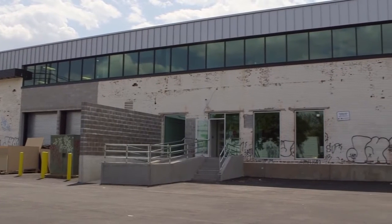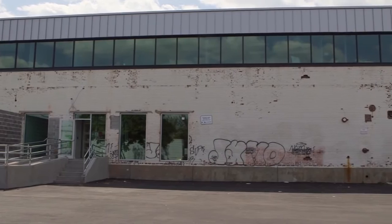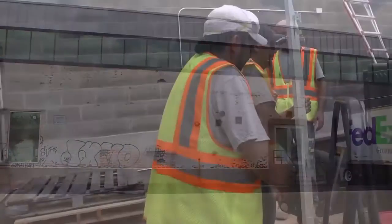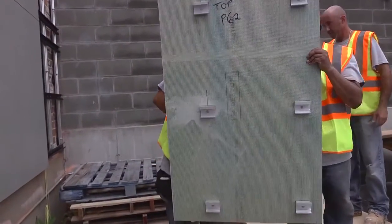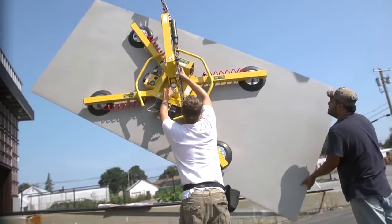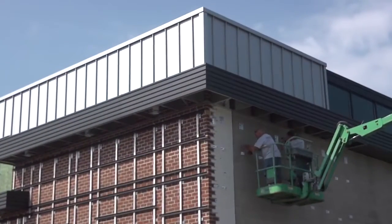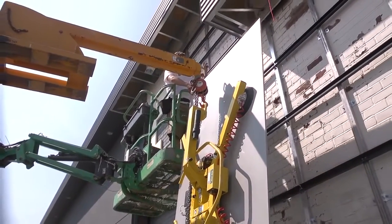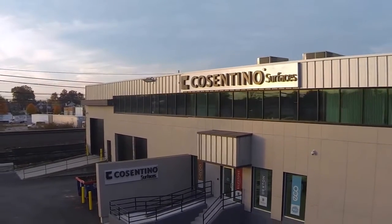At this distribution center in Hicksville, New York, Dekton Ultra Compact Surface Panels were used as the decorative and protective facade over the existing brick veneer of the building. Approximately 4,000 square feet, or 170 panels of Dekton, were installed using an adjustable depth attachment system to account for irregularities in the existing brick exterior. When needed, these rain screen systems are also ideal for placement of exterior insulation to improve the overall R-value of the building envelope.